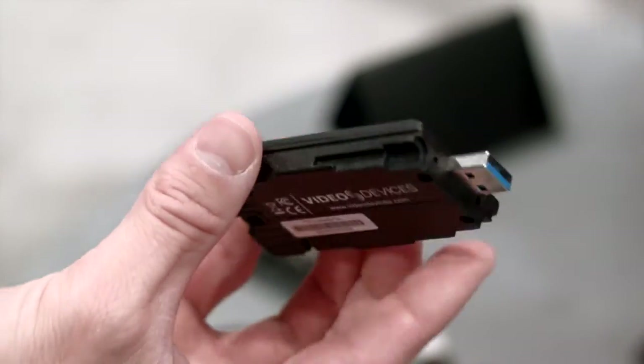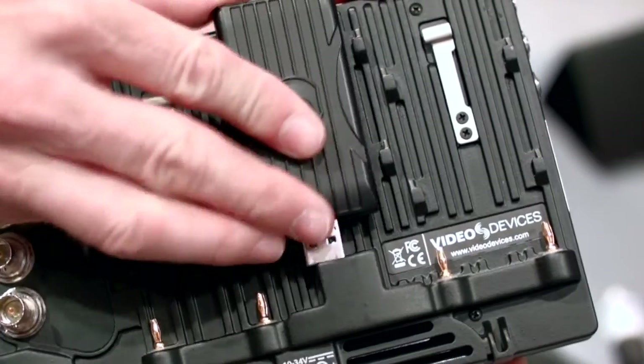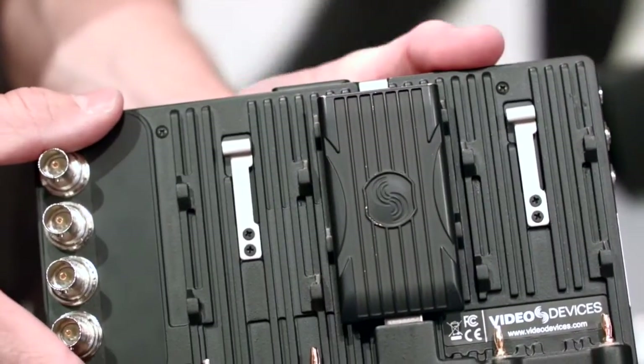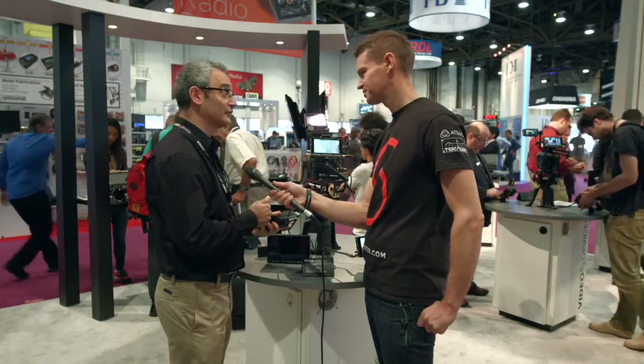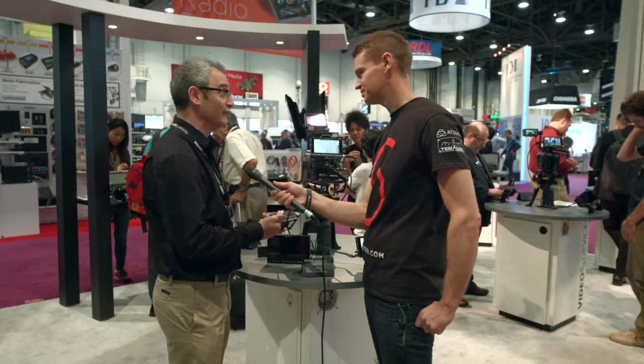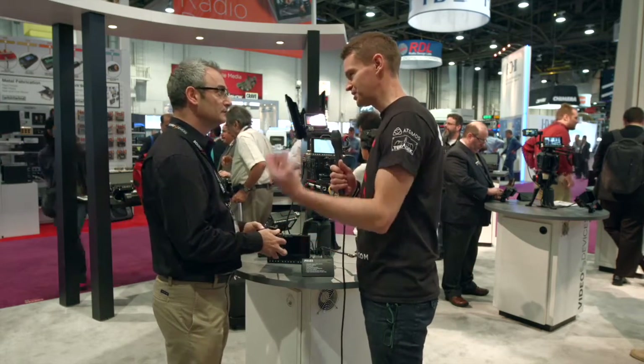What I want to talk about now is the recording media — a very important component of any recorder. This just looks like a standard USB 3 thumb drive, and it is that, but it's way more than that. You can use it to transfer data very fast in and out of a computer, but when you connect it to a Pixi via the USB port, the interface very cleverly switches to SATA, which is very fast and allows us to record those high data rates that ProRes 4444XQ and 4K recording require. And you don't need an external card reader — it's just plug and play. Once it's finished recording, just yank off the drive and straight into your computer.